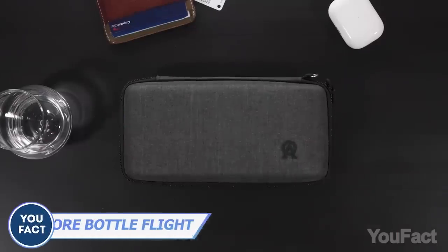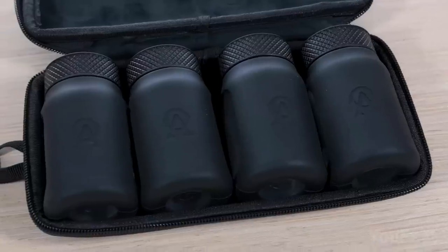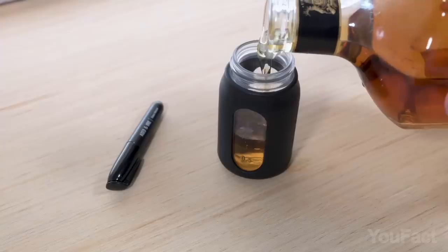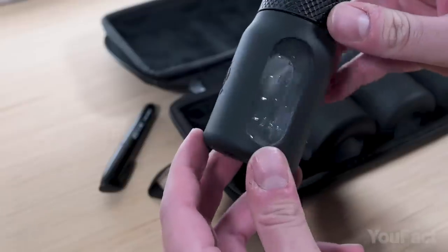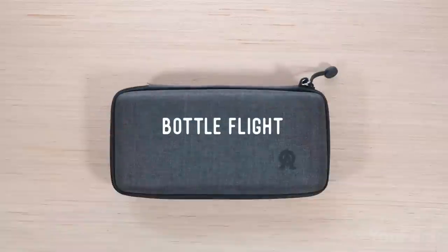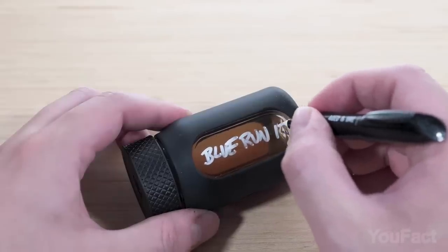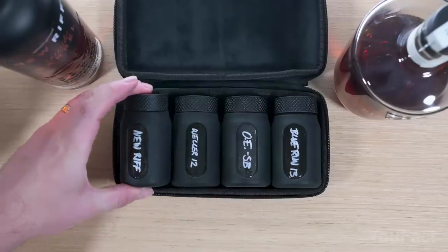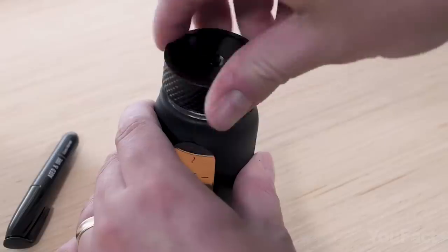The Aged and Ore Bottle Flight is the ultimate way to transport and share your favorite spirits. This premium set includes four custom silicone-wrapped glass bottles, each with a three-ounce max capacity and measurement indicators. The bottles come in a protective travel case with a carry loop and a labeling window for easy identification. Additionally, there are silicone sleeves for aesthetics and extra protection, as well as a wide mouth for easy filling.